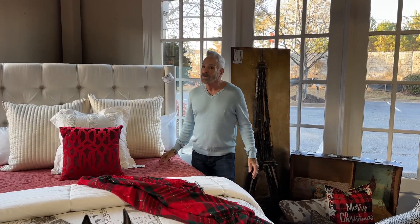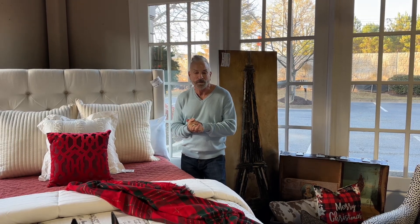Hi everyone, it's Mark Jones, a consignage designer, and I am back here in Alpharetta to show you some wonderful things. We have staged the store and we have it looking so beautiful and festive for the holidays, and it's just ready for you to come in and shop.